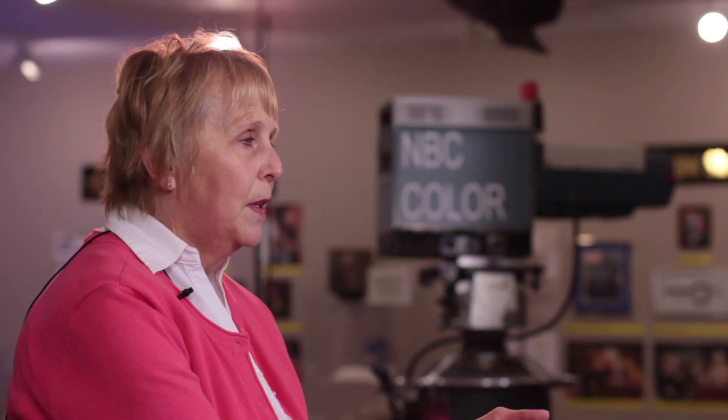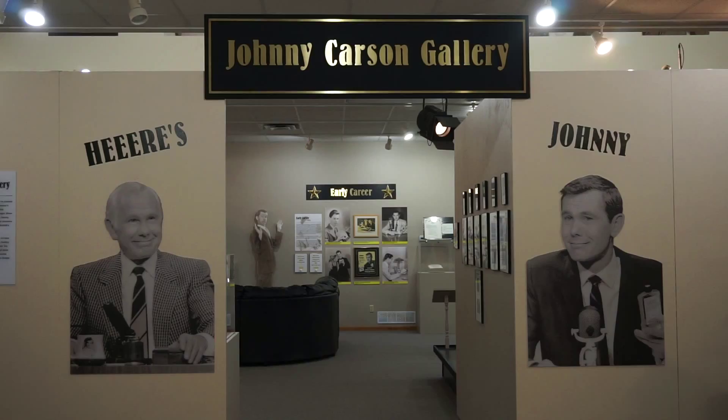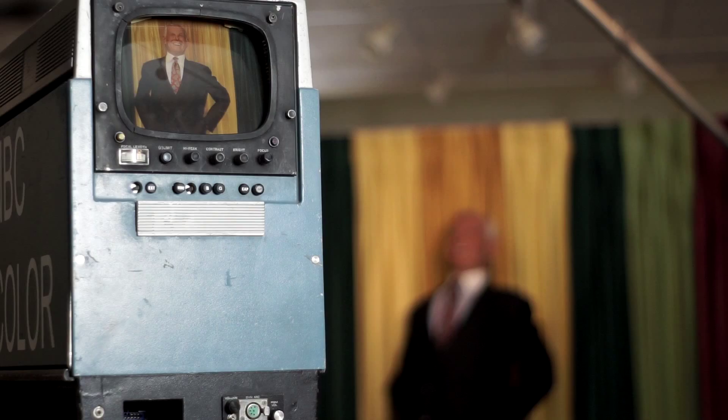People also have a tendency to think that history is just pioneers. But we're living history right now, because in 25 or 30 years somebody's going to come back and say, oh, who was Johnny Carson and why is there an exhibit here?